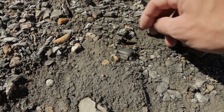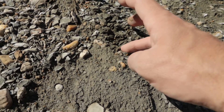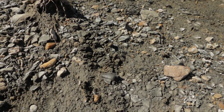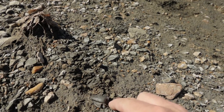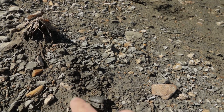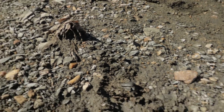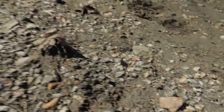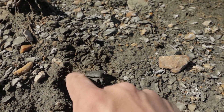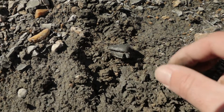Oh my gosh. Why do we keep finding them like this? You're lucky that you found that. I need to start a GoFundMe for this Mosasaur tooth because he's really — oh no. I'm just going to gently dig around him. This is where we found our last giant one, at this very spot on the end of the bar.